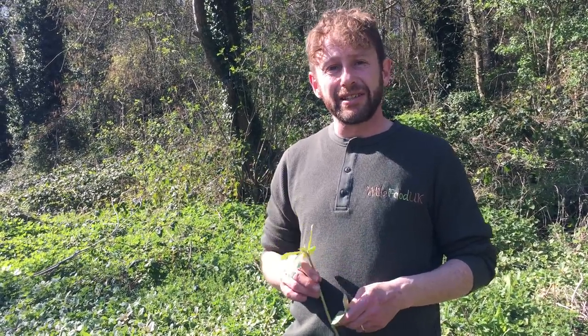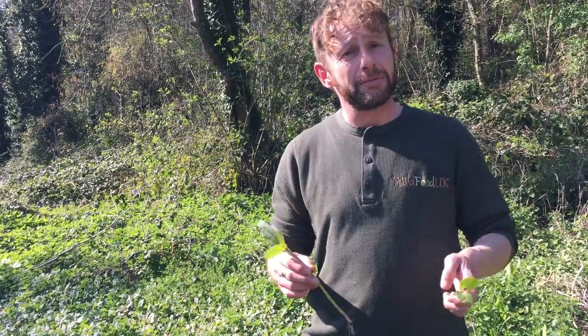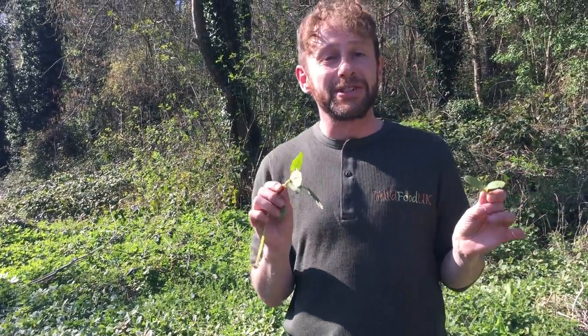So it's highly invasive. Please don't try to spread this plant. And if you do find it, pull it out and chuck it on the floor — or take some home to eat as well. Anyway, if you want to find out more, go to www.wildfooduk.com.